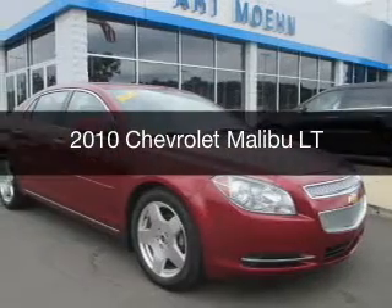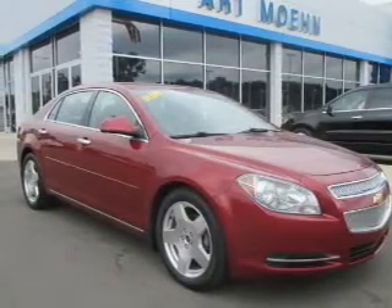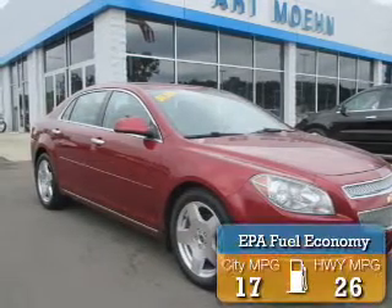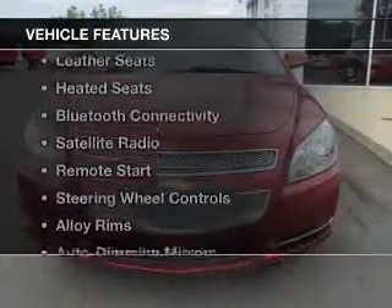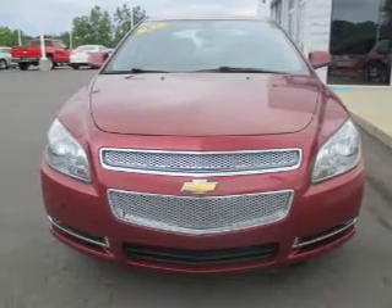This is a used 2010 Chevrolet Malibu. It's powered by a front-wheel drive engine and an automatic transmission, offering great fuel efficiency that saves you money by requiring fewer trips to the gas station. Features include leather seats, heated seats, and Bluetooth connectivity.